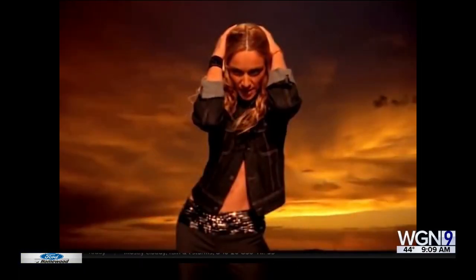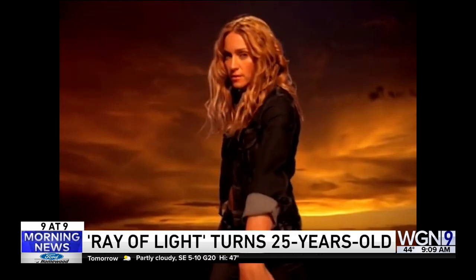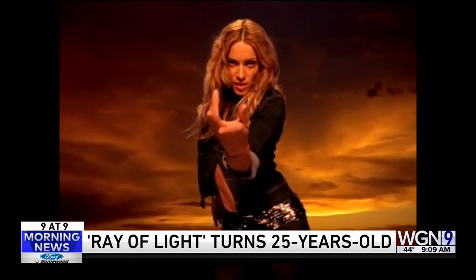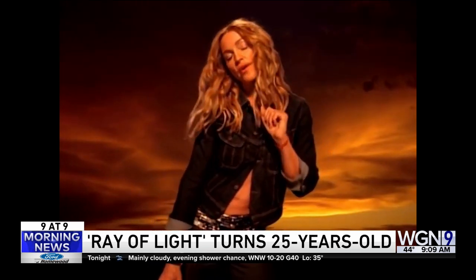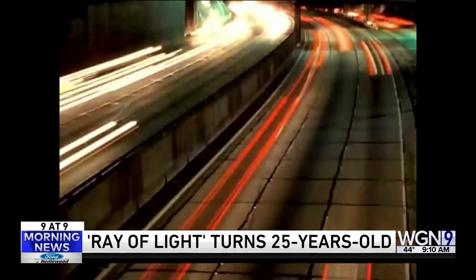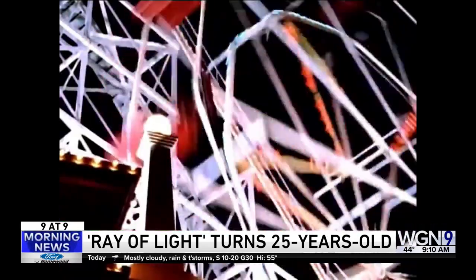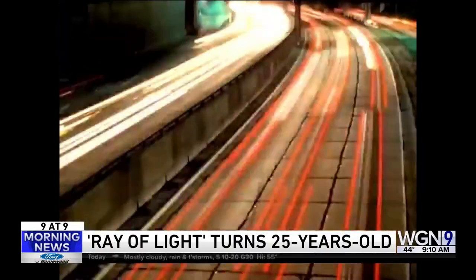Number two. Madonna's Ray of Light is 25 years old. It was surprising because it was another reinvention, and the chorus really gets you. Apparently the original version of this song was 10 minutes long. Madonna eventually cut it down to 5 minutes and 21 seconds — which is still a long song.